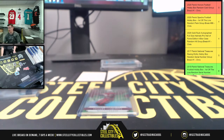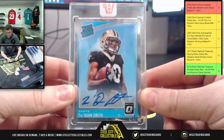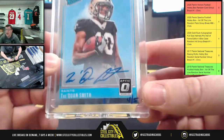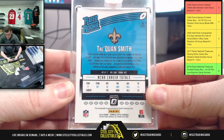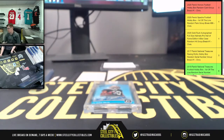Now the moment you've all been waiting for — two encased cards. First up you're going to have a Rated Rookie autograph: Traquan Smith, that is 4 of 5. You can see it right there — 4 of 5, 2018 Donruss Optic on-card auto, 4 of 5. Traquan Smith.